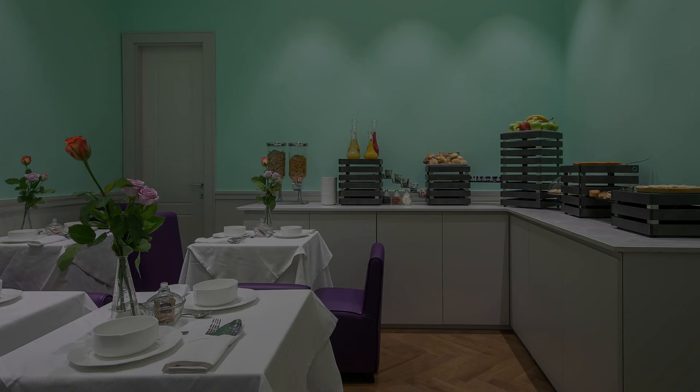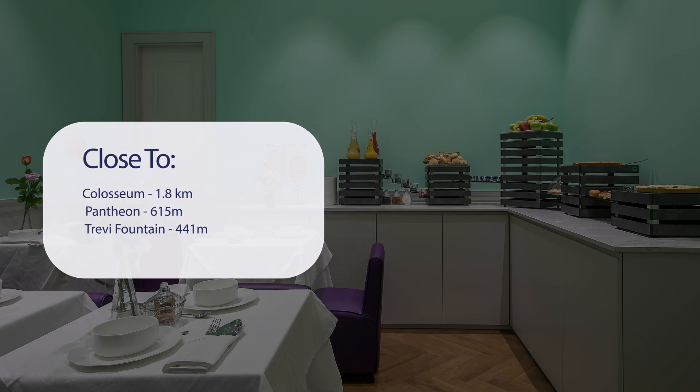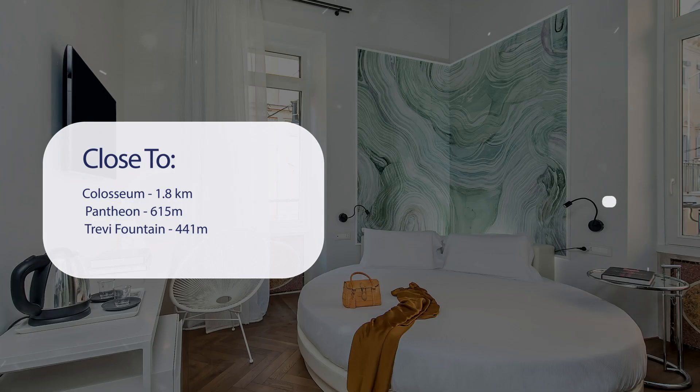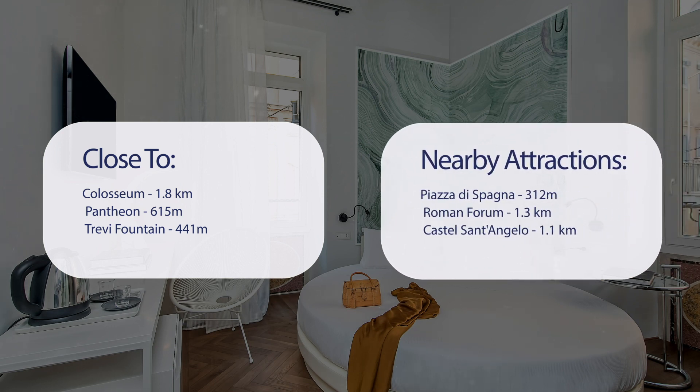It has a pretty good location. It's close to the Colosseum at 1.8 kilometers, the Pantheon at 615 meters, Trevi Fountain at 441 meters, Piazza di Spagna at 312 meters, the Roman Forum at 1.3 kilometers, and Castel Sant'Angelo at 1.1 kilometers.